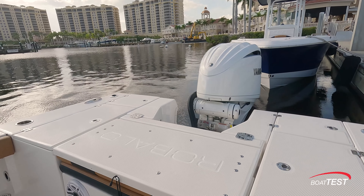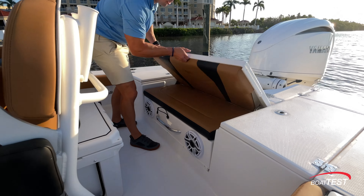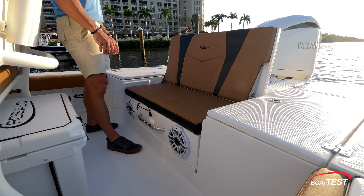Right now we're in casting deck mode with plenty of room, maybe even for two anglers up here. But if you want the best ride in the house in rough seas, you have plenty of seating for two adults or three children. Coming from the stern, the first thing you're going to notice is we have two compartments, one on each side, for a five-gallon bucket.